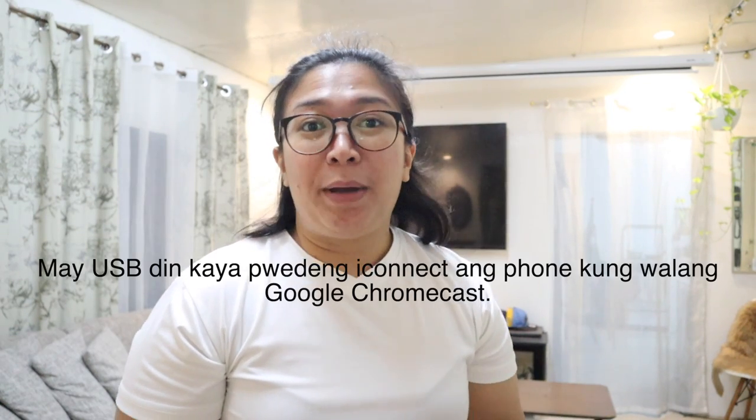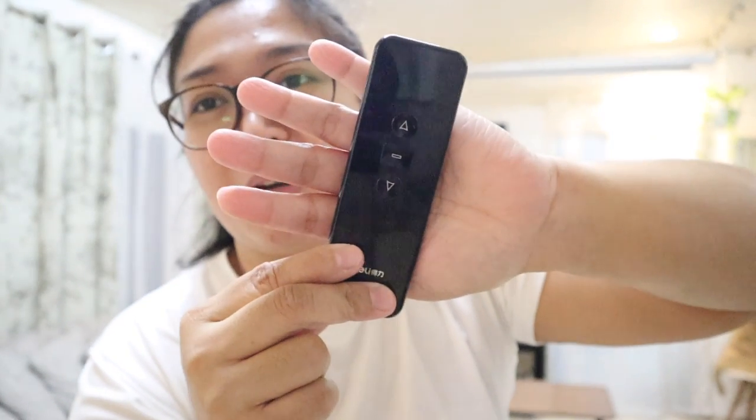Punta tayo sa second recommended product ko na nabili ko recently also dito sa Shopee — and that is our projector screen. Idedemo ko lang sa inyo, napapakita ko lang sa inyo yung aming remote-controlled na projector screen. Matagal na kami may projector, guys. Siguro nung nag-start yung pandemic, nung nag-lockdown tayo — siguro mag one and a half to two years na to sa amin — and sobrang okay pa rin. So kung interested din kayo guys, ilalagay ko rin yung link ng projector namin. It's the Mirval LED projector — may HDMI, so pwede nyo kabitan ng Google Chromecast kung meron kayo, para diretsyo Netflix na from your projector.